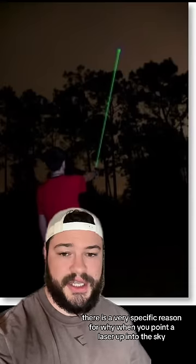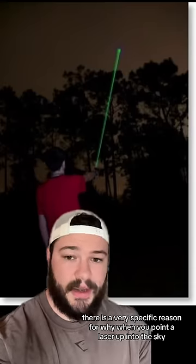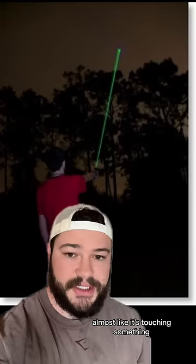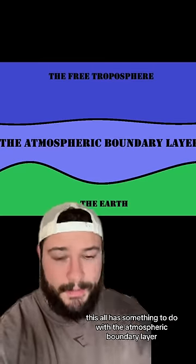As it turns out, there is a very specific reason for why, when you point a laser up into the sky, it looks like it has a very specific endpoint, almost like it's touching something. This all has something to do with the atmospheric boundary layer.